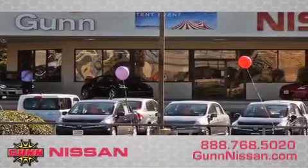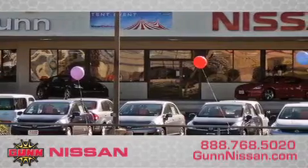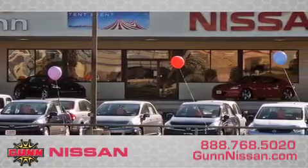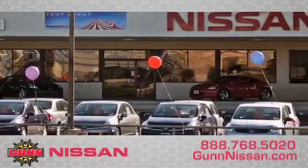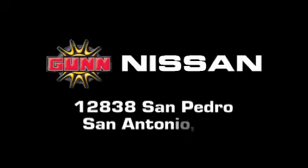Call Gunn Nissan today to arrange for a closer look at our entire inventory and find out why Gunn's one simple price is simply better. Remember to ask about our 48 hour return policy and no hassle way of doing business. Gunn Nissan is located at 12838 San Pedro in San Antonio.